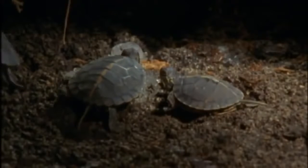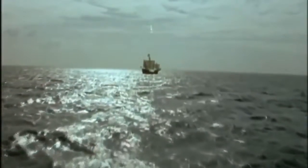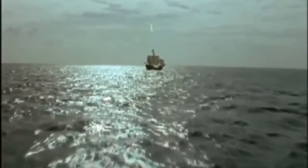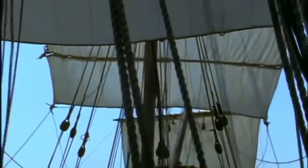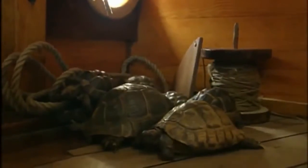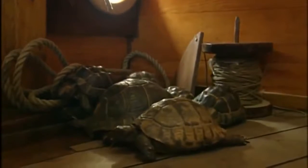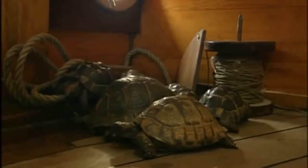Such marvelous abilities to survive were entirely to the turtle family's advantage until humans appeared on the horizon. In the centuries before refrigeration was invented, it was sailors who took advantage of the turtle's special qualities. Since turtles can survive for several months without food, they could be carried aboard as a supply of fresh meat.